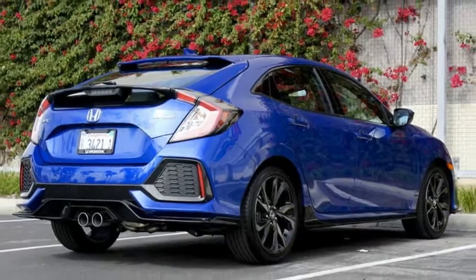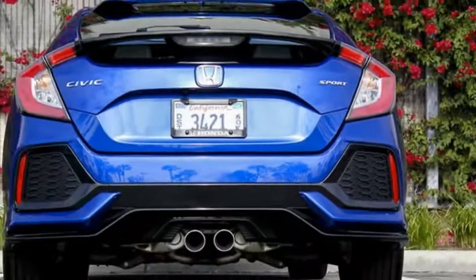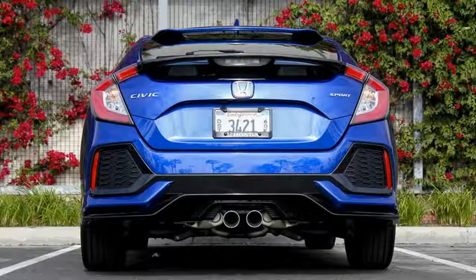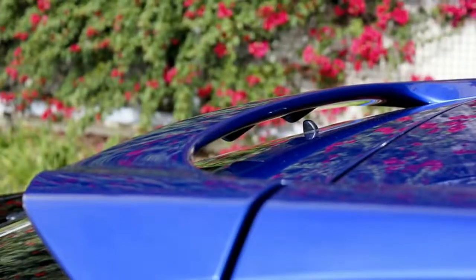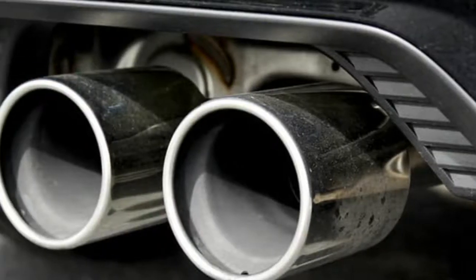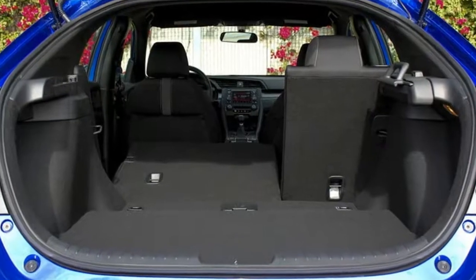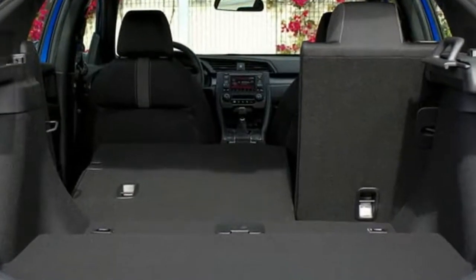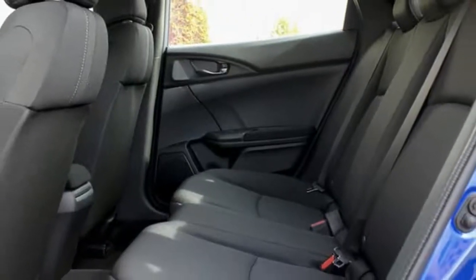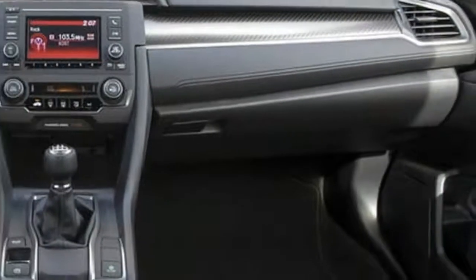While each of the new Civic versions wear Honda's dramatic design language well, we consider the hatchback to be the most striking of the three. Our hatchback Sport test vehicle, clad in a gorgeous blue metallic paint, is particularly fetching. There are few curves to be found on the Civic hatch's body panels, giving the vehicle an imposing stance that will undoubtedly elicit strong opinions.